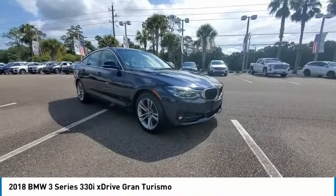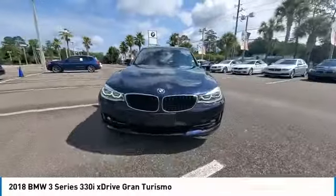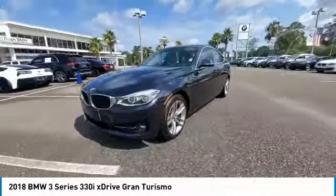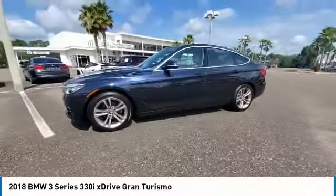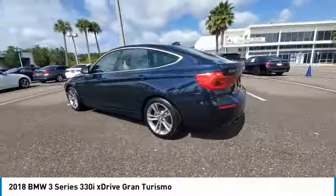We are pleased to show you the 2018 3 Series, proof that all good things come in threes. The BMW 3 Series has a well-deserved reputation for packing outstanding driving dynamics and excellent quality.